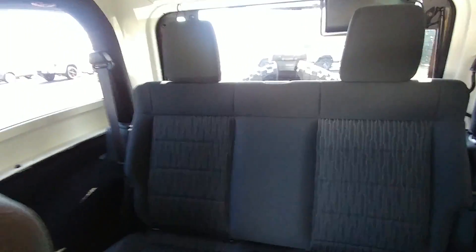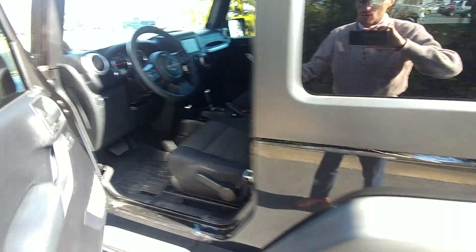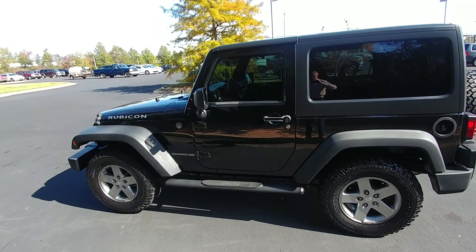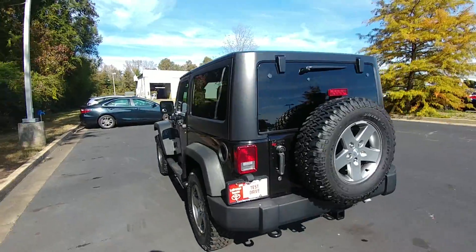It's also in fantastic condition — it looks really good and is very well maintained. Overall it's just a great-looking Jeep, and it's a hard top also, which is another plus. It's a lot quieter driving down the road than the soft top is.